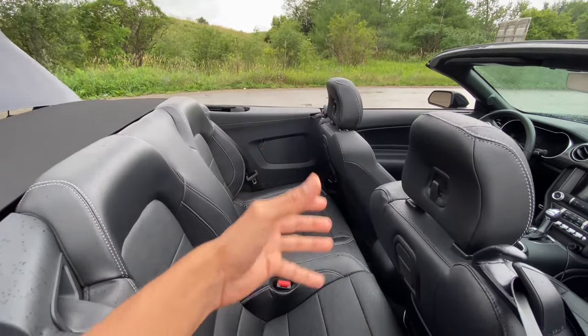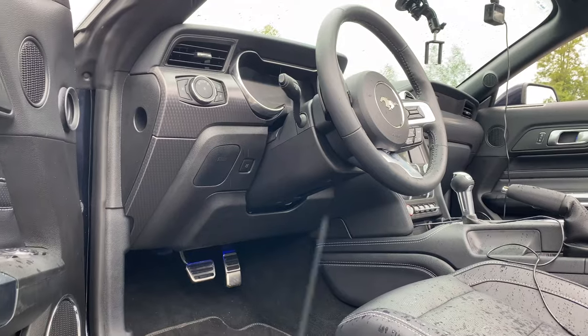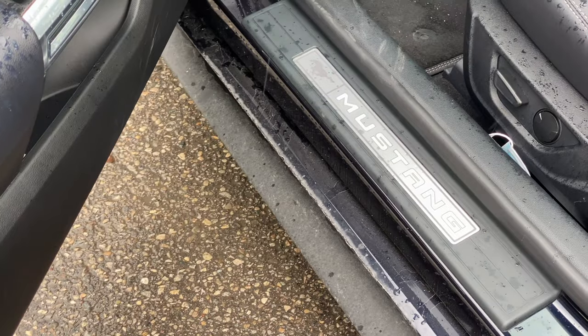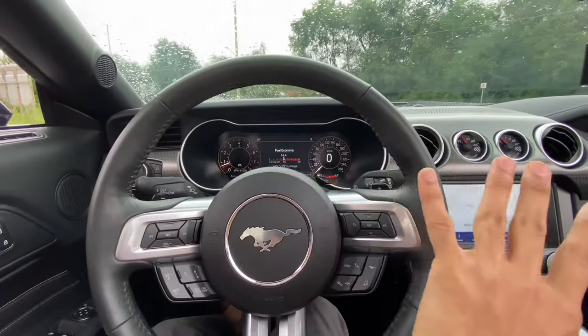Overall rear comfort is decent. The interior layout is standard Mustang, but this car has a few optional features I'll walk you through. There are many details so let me give you quick highlights, starting with the information and display system which is highly customizable.